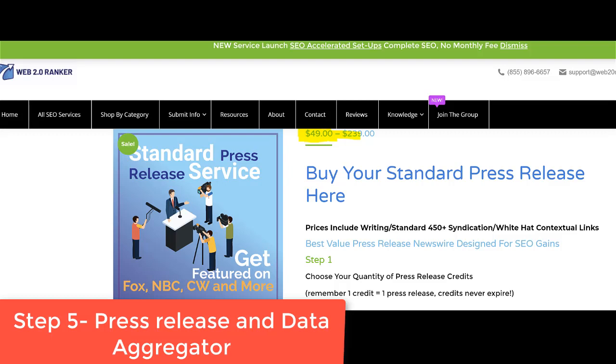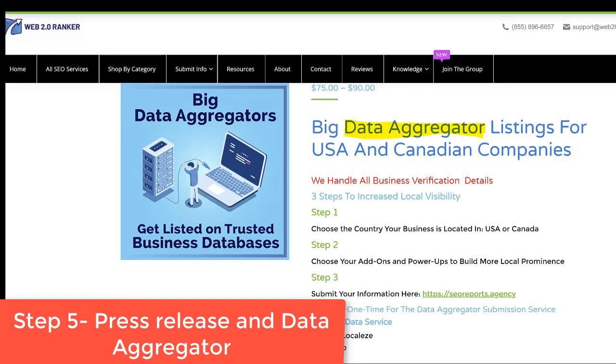Also go to web20ranker and order a data aggregator package. You give them your information and it gets sent out to all the major data aggregators like InfoGroup, Factual, and Neustar. This is important because Google checks the web to see if the information you put into Google My Business matches what's around the web. Get an aggregator service in addition to citations.